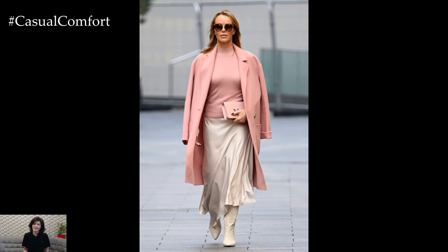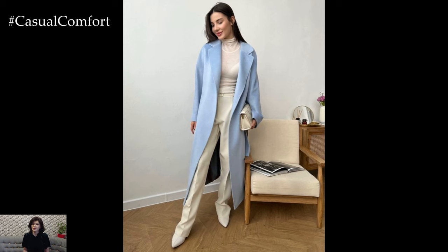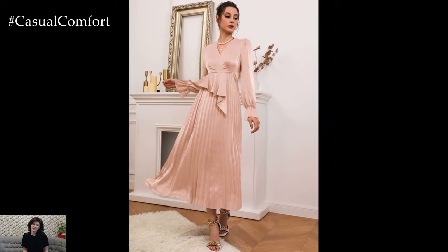Elegant spring outfits effortlessly capture the essence of the season, combining sophistication with lightness and freshness. From garden parties to outdoor weddings and brunch gatherings, spring occasions call for ensembles that exude refinement and grace while embracing the vibrancy of the season.